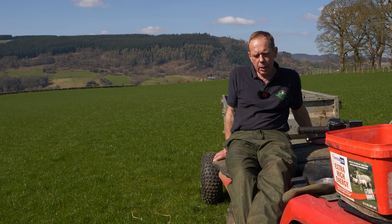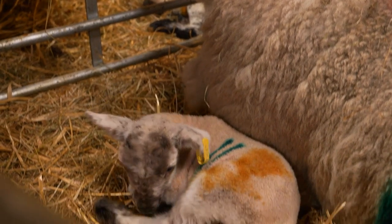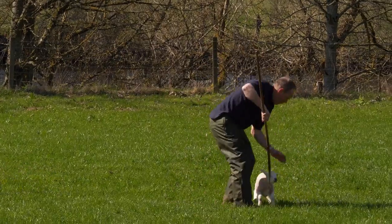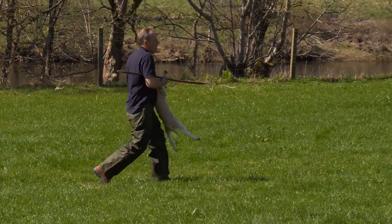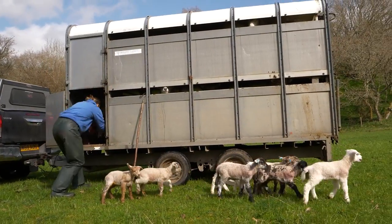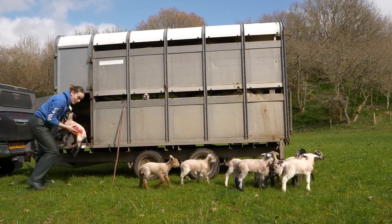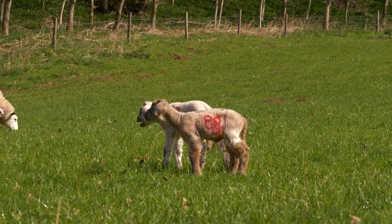We've been taking newborn lambs, penning them up, numbering all the twins, and lettering all the singles so that in the field it makes for a quicker round. If you've found a single and you need to find which is its mother, if somebody just took two seconds in the shed and put a letter on it, it means you can do it quicker. So yeah, busy day today.